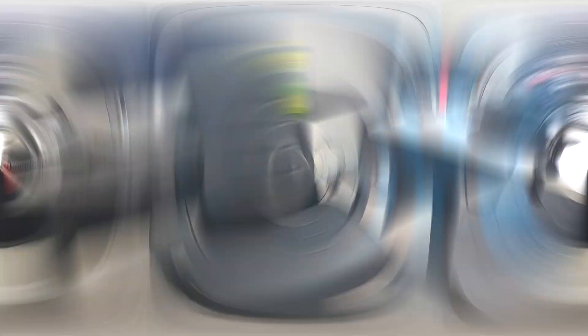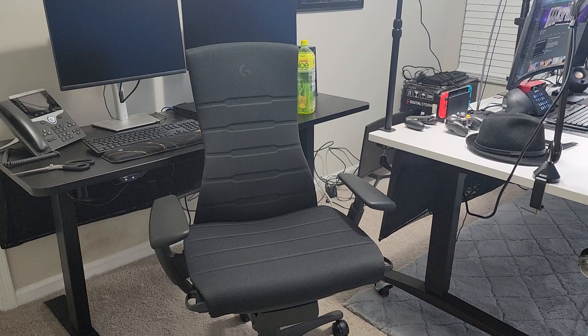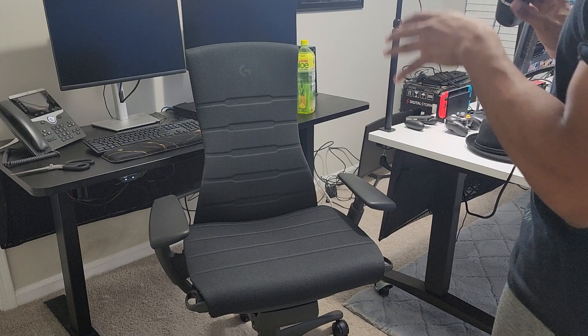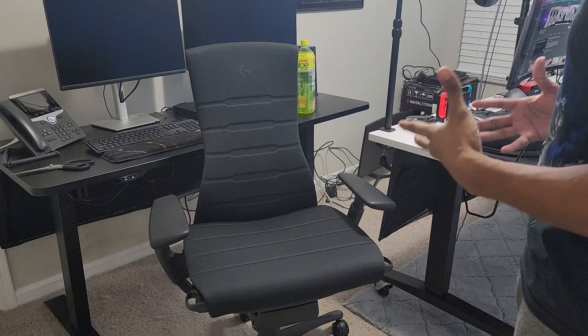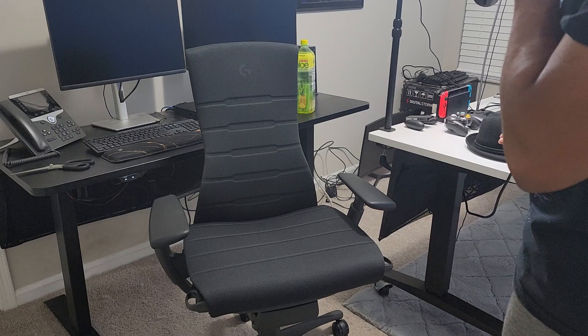This is the Herman Miller Embody Gaming Chair. I'm standing to the right of the camera talking into the mic for better audio. This is not a professional video — it's the best I can do. In the back you can see my work-from-home setup. This is going to be my actual first time sitting in this chair. Looking at it in person is a little different from what you'd expect. I'm 5'7", 185 pounds — I hear this is a good height for this chair. Let's try sitting down for the first time.